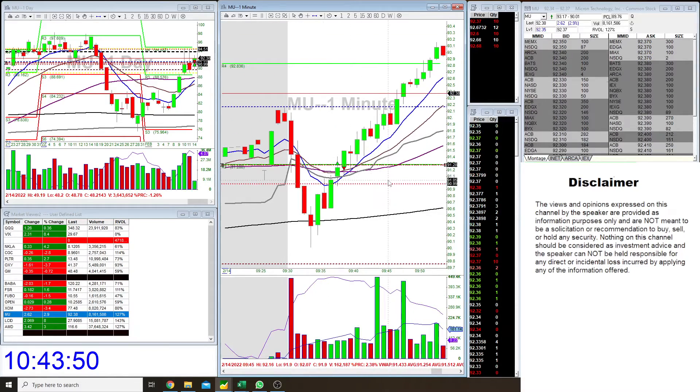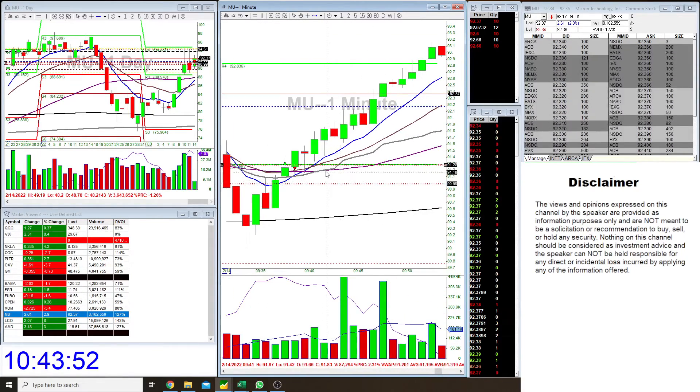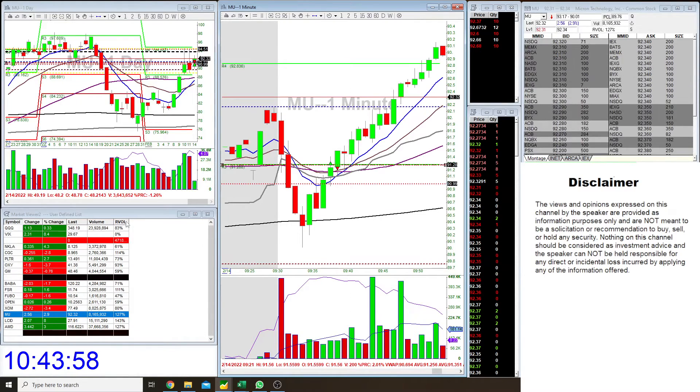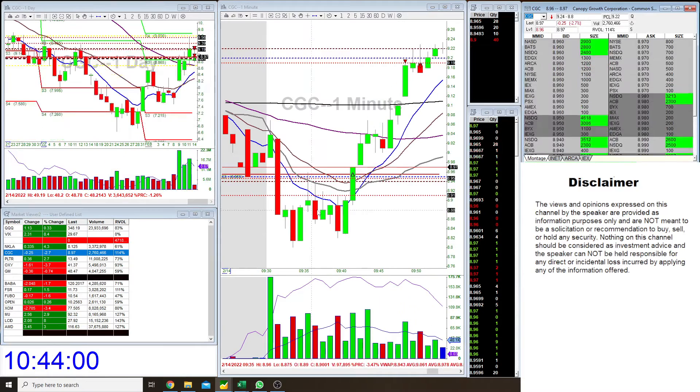If you guys want to see how I got tricked by the Level 2, you can check out the live trade — I'll put the link below. But that's pretty much it, so thanks for watching guys and I'll see you next time.